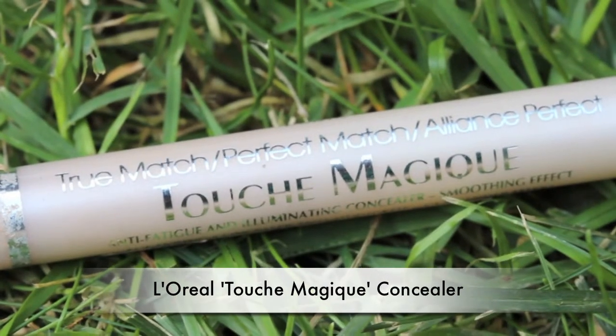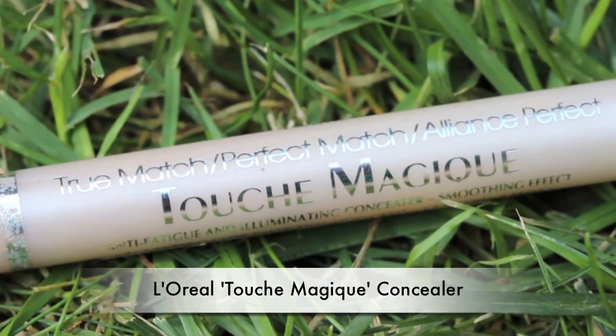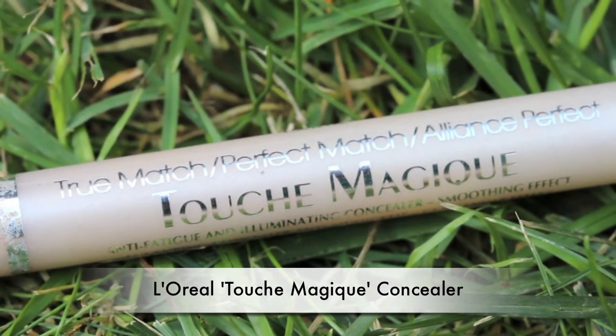My next one is the L'Oreal Paris True Match under eye concealer. I want to start using this because I bought it a while ago and I've been using Alicia's MAC under eye concealer, but when I go home to my own house I won't have it. So I want to try this one out and see if I like it as much. I've tried that one before - I actually use it fairly regularly and I really like it.